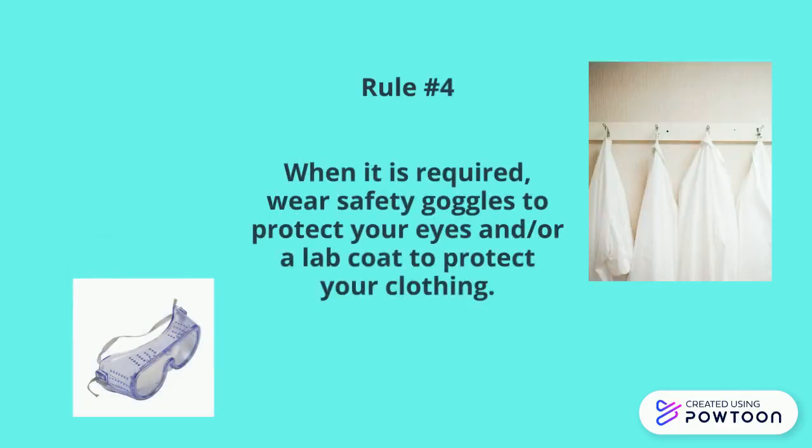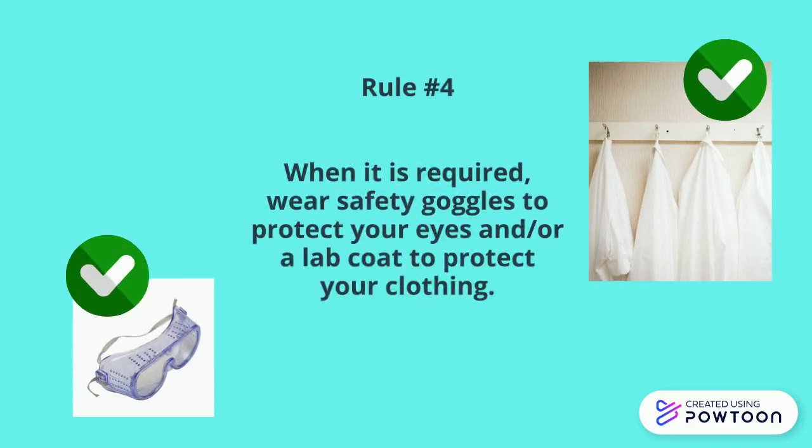Rule number four: when it is required, wear safety goggles to protect your eyes and/or a lab coat to protect your clothing. Sometimes we do have accidents and spills can occur, so this ensures to keep you safe.